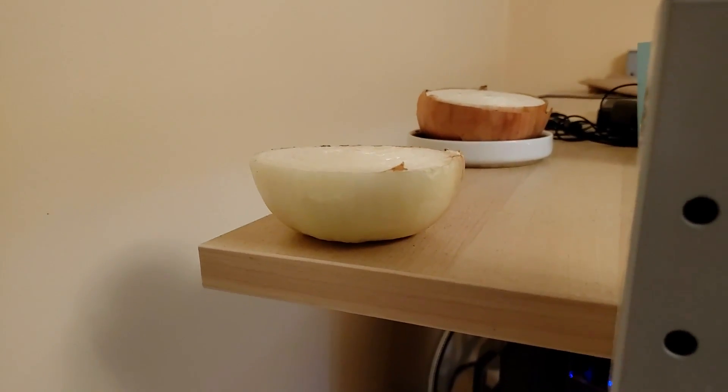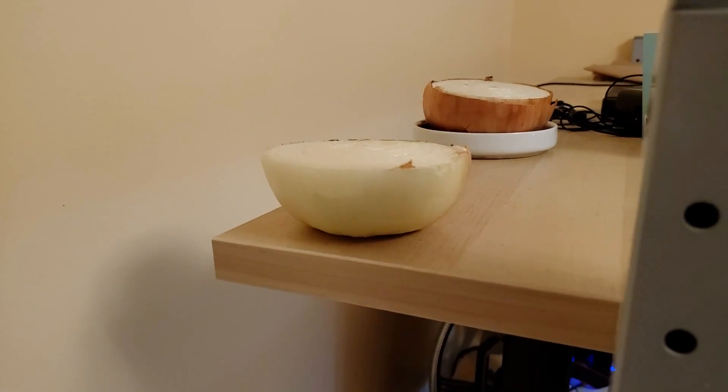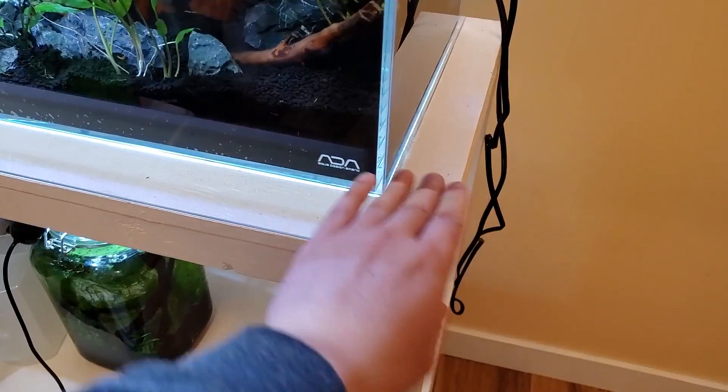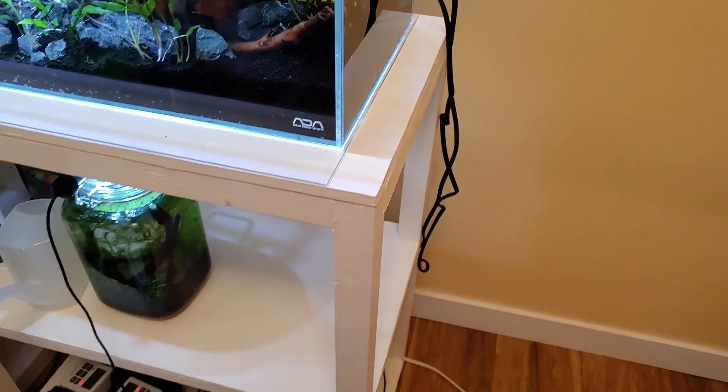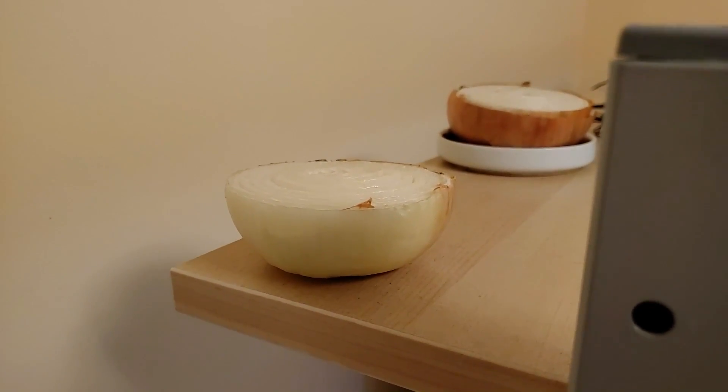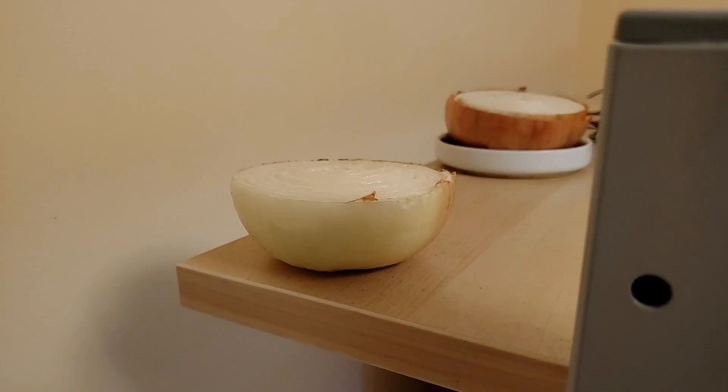It doesn't have anything to do with feng shui actually. It's supposed to get rid of the smell of what's happening over there - over yonder. Look at this thing. It's on there already but it still had some of that paint residue smell, and apparently onions are supposed to help. So yeah, my room is onions right now.